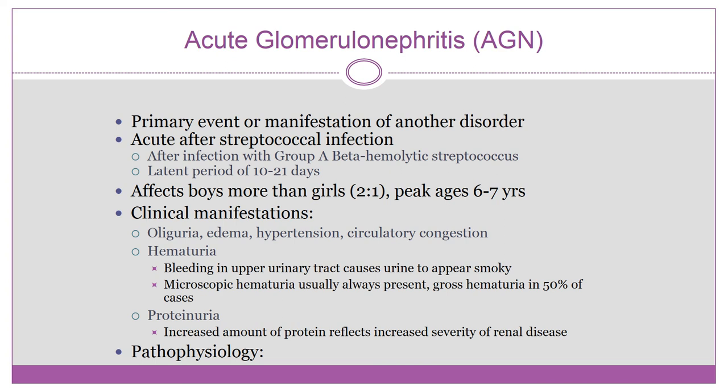Pathophysiology: the child has a strep throat or upper respiratory or skin infection, recovers, and then 10 to 21 days later develops acute glomerulonephritis. Antigen-antibody complexes clog the glomeruli, leading to inflammation and obstruction. Capillaries in the glomeruli are obstructed, decreasing the glomerular filtration rate. Vascular permeability increases, allowing red blood cells to seep through and be excreted. Sodium and water are retained, expanding the intravascular and interstitial compartments, resulting in some edema.